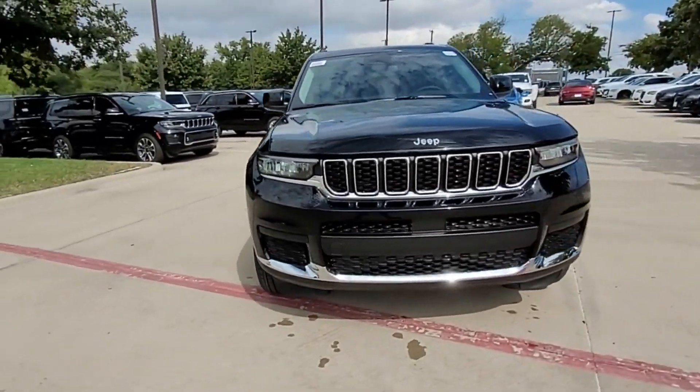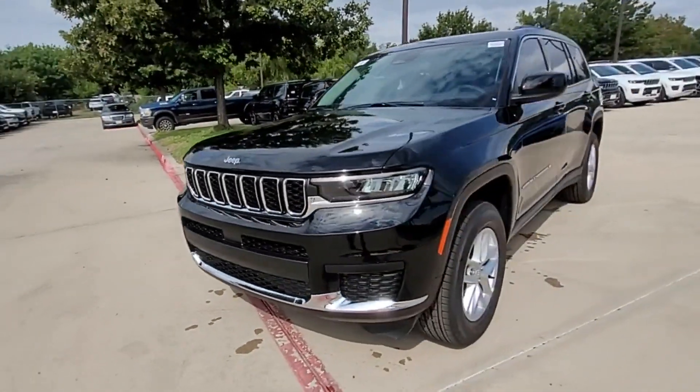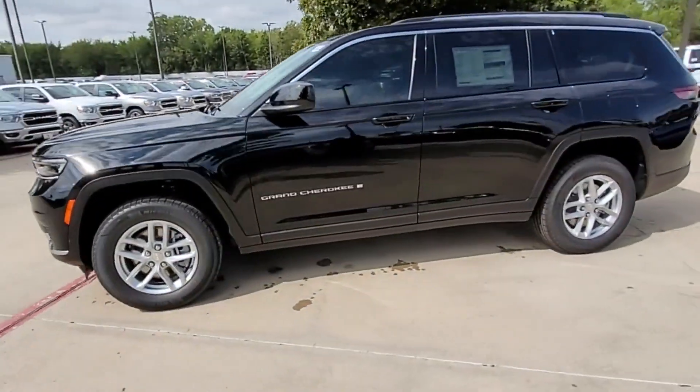2023 Jeep Grand Cherokee L. This SUV offers space as well as power and performance.